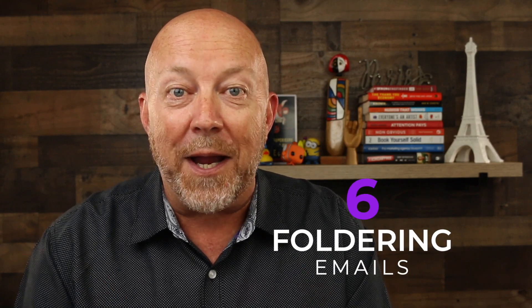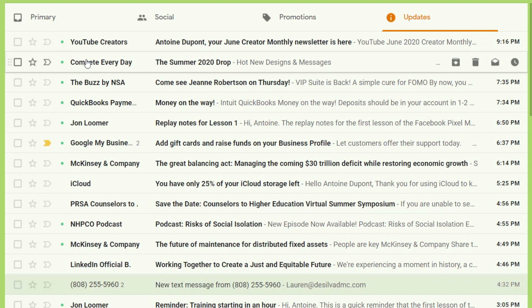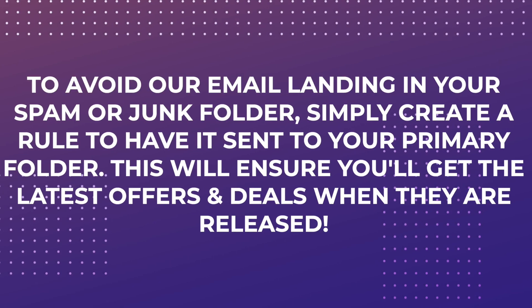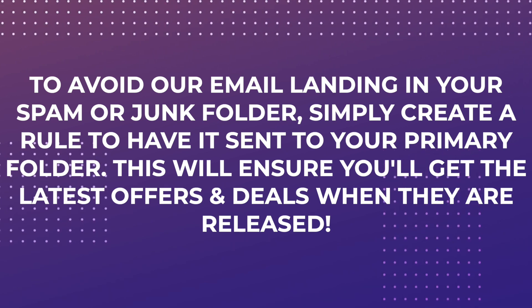The next tip is called foldering. Similar to the reply tip, when people create a custom folder or move your email marketing from the promotions folder to the primary folder, it also sends a very strong signal to the email service provider that your campaign is highly relevant. A simple way to make that happen is to have clear instructions when people sign up — either on the confirmation screen or in the confirmation email — with text like: 'To avoid having our emails land in your spam or junk folder, simply create a rule to have it sent to your primary folder.'